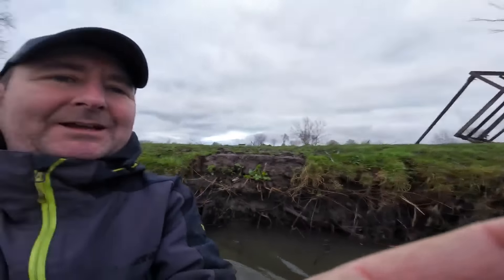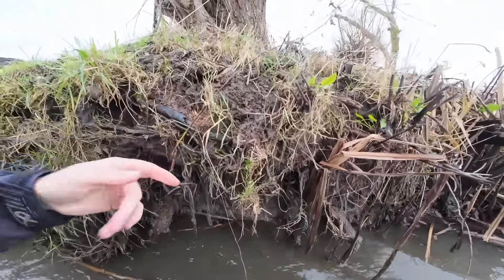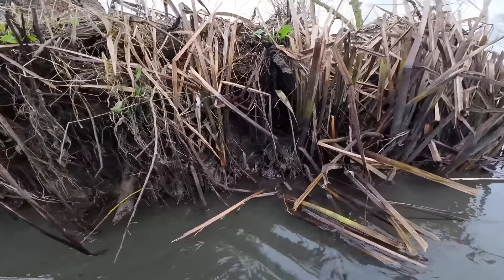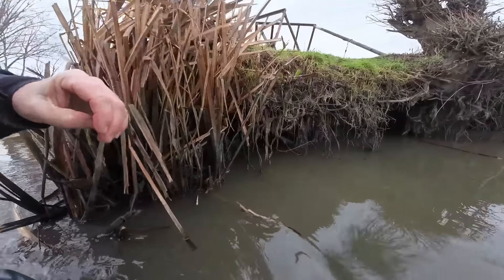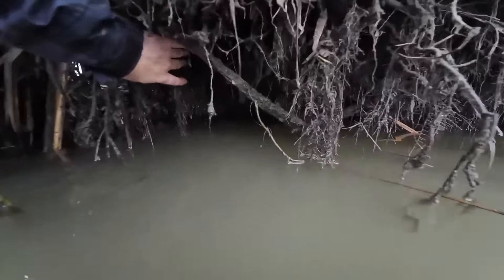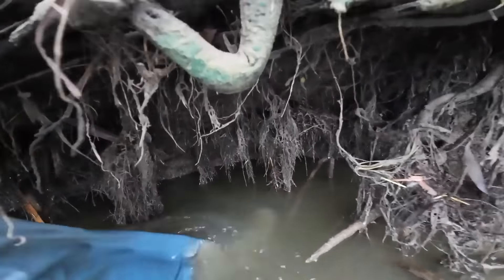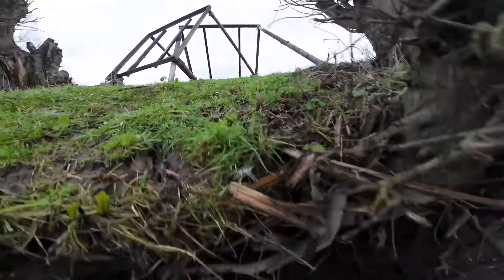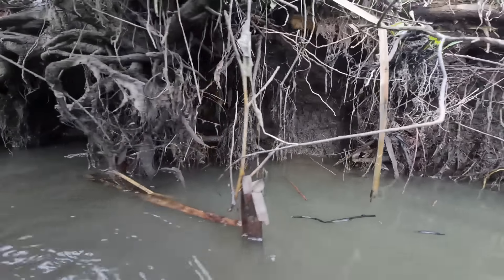We all know how lakes like this end up with undercut banks. Just have a look at these — this is what happens when you think you've got your float or method feeder tight to the bank. These are obviously reeds, and this is quite a deep margin. Look how far underneath these banks you can go — look at that! You drop your feeder or float close to these and look how far under there it goes. Absolutely unbelievable — that must go back quite some distance.